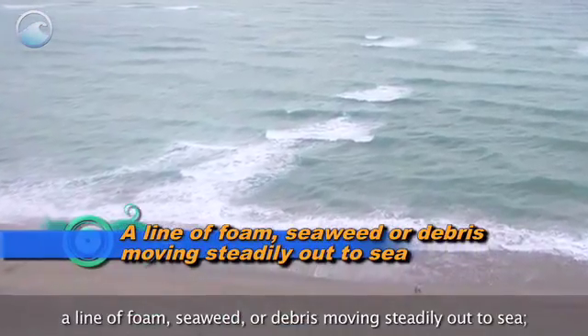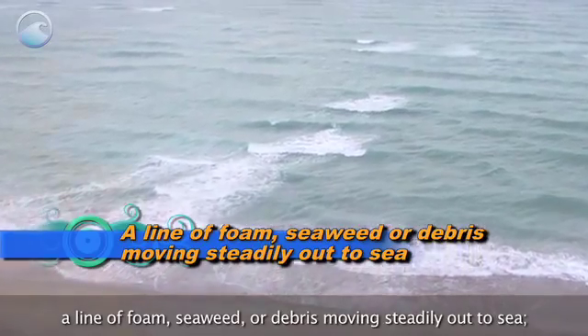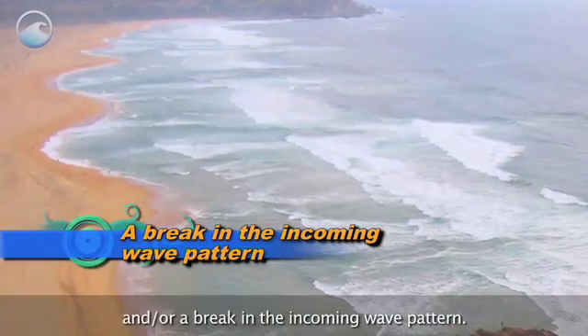A line of foam, seaweed, or debris moving steadily out to sea, and/or a break in the incoming wave pattern.